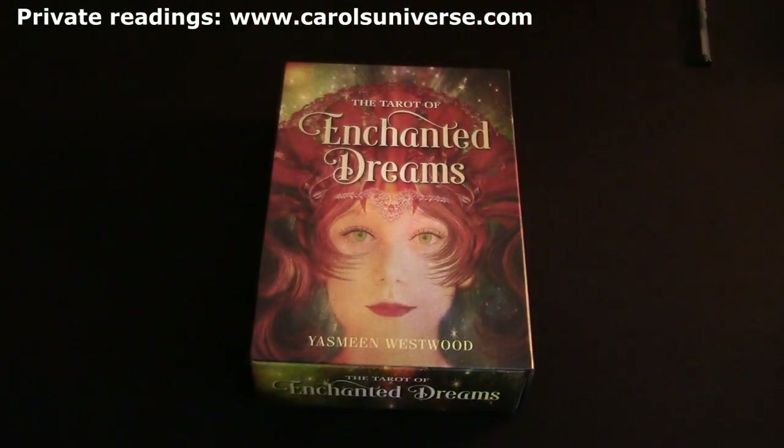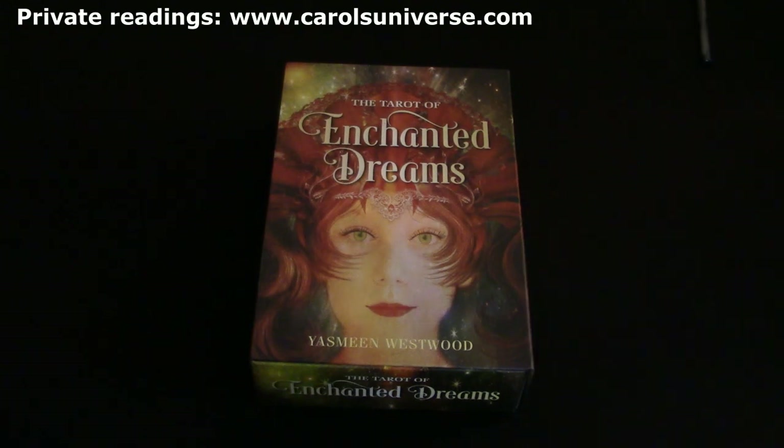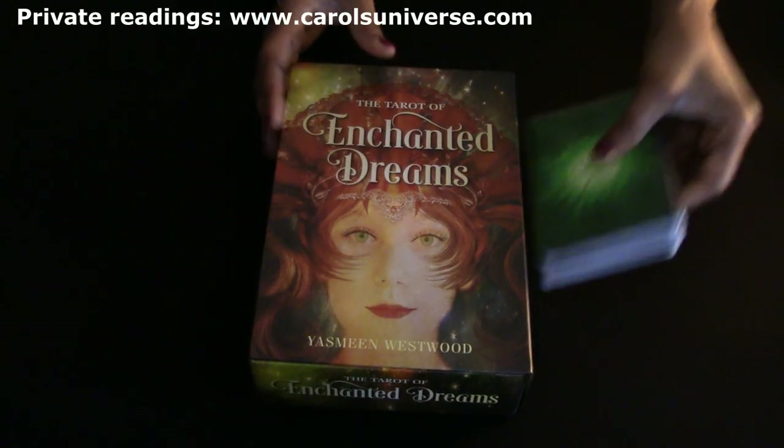The deck I want to use for the general reading today is the Tarot of Enchanted Dreams by Yasmin Westward - a really lovely deck I love. We'll also add in the John Holland Psychic Tarot of the Heart. I'm going to do a 10-card general reading looking at the energies the universe wants you to know between the 23rd and 29th of February 2020, then a brief look at work and love for the week.